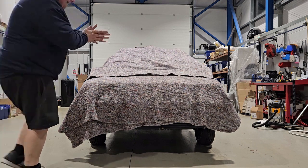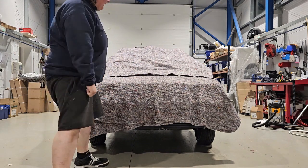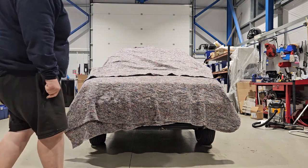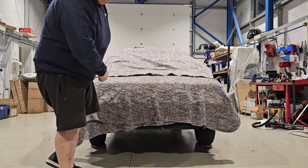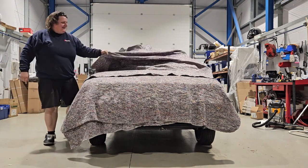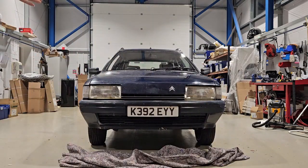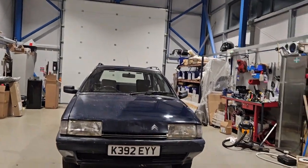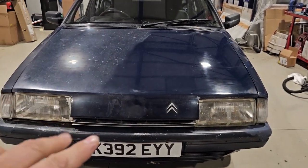Right guys, the new car — can you guess what it is? Right, in three, two, one... It's a Citroën BX that I've literally just bought! Now it is a bit funky with the old paintwork just here.